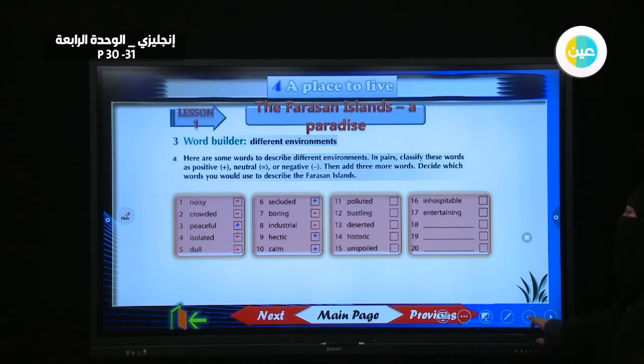Calm — positive. Polluted — negative. Puzzling — neutral. Deserted — negative. Historic — neutral. Unspoiled — positive. Inhospitable — negative. Entertaining — neutral. You can use these words to describe the Farasan Islands.